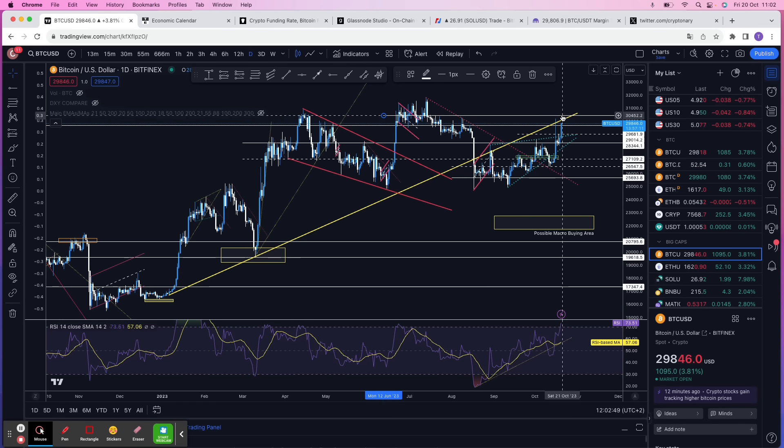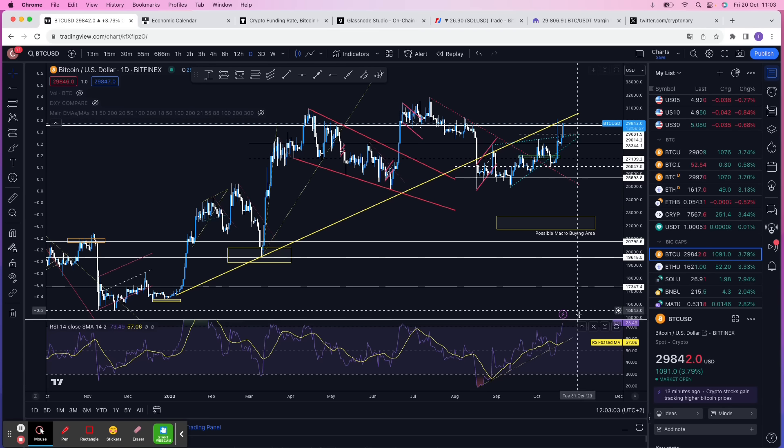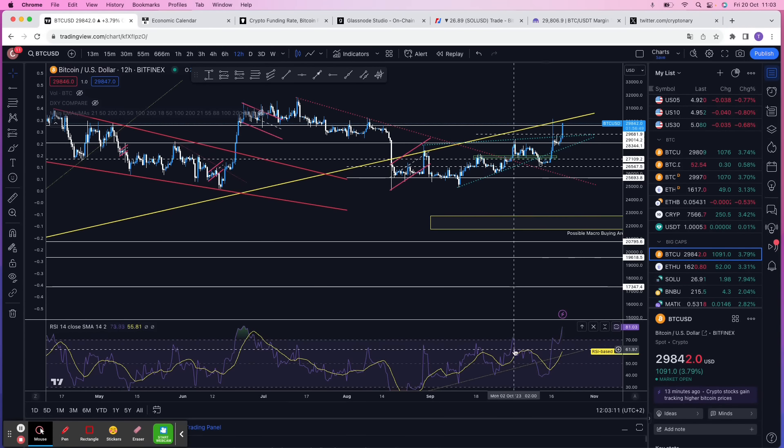All the way up to around 30,300 to 30,400, we also have the underside of the yellow uptrend line — the main macro yellow uptrend line. Moving into the underside of that area should act as resistance, so I do think we will reject here. We're very overbought on the RSI at nearly 74, and on smaller time frames it's around 80, so this is very overextended to the upside.